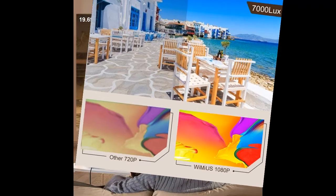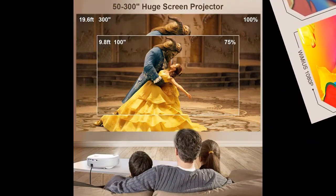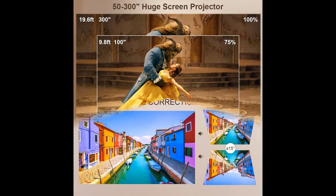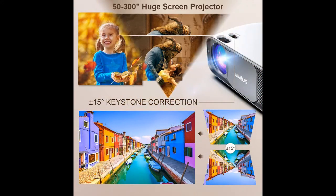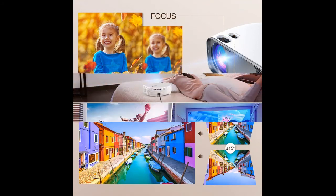The S4 Projector can be wirelessly connected with your Bluetooth speaker or headphone. No worry for disturbing your family's sleep, and it will bring more powerful and stereo sound to your party together. Note: the S4 Projector supports Dolby audio files — no need to turn off Dolby before watching your videos.